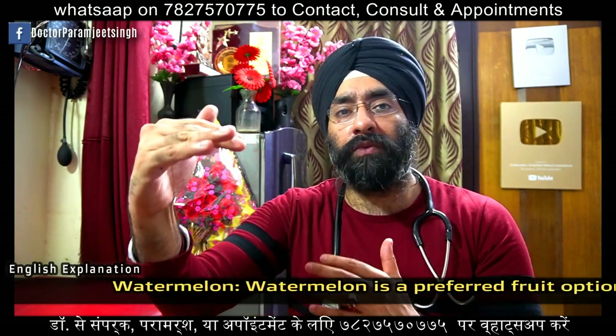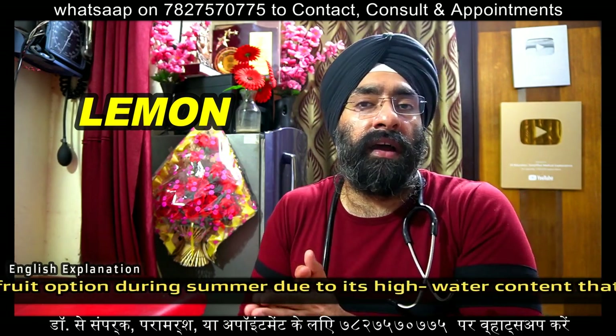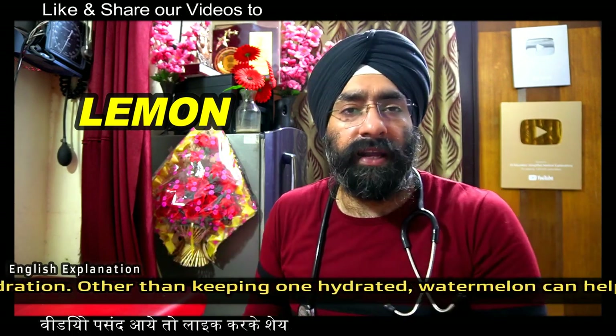Lemon also contains vitamin C and has the property of lowering blood pressure. All the benefits of vitamin C apply to lemon, so it should be a part of your daily diet.